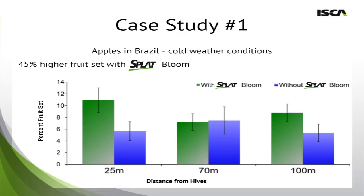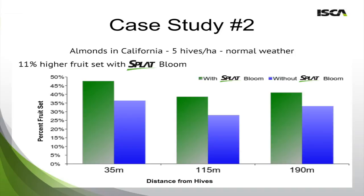Going to case study number one — this is an extreme case of Splat Bloom's benefits in apples in Brazil. In this particular study, the weather was really cold and activity was reduced. But by applying Splat Bloom, we were able to encourage the bees to increase their activity and go out into the field. Comparing the treatment to the control, we found a 45% increase in fruit set, with the strongest effect near the hive and furthest away — at 25 meters and 100 meters. In case study number two, which was in almonds here in California where ISCA is located, we achieved an 11% higher fruit set using Splat Bloom. The effect was consistent across multiple distances from the hive: at 35 meters, 115 meters, and 190 meters.